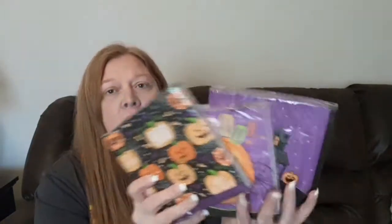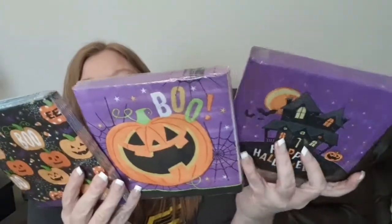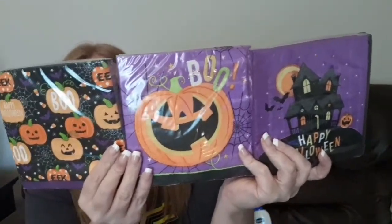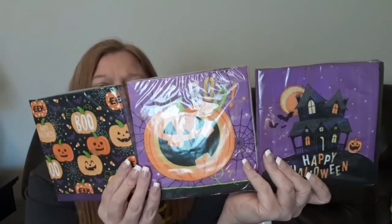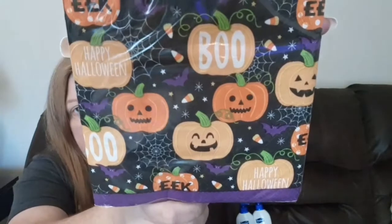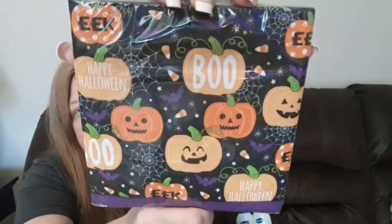The first things I found were these really cute Halloween napkins. I normally don't buy Halloween napkins but I thought these were really cute and I'm thinking about maybe doing some sort of a DIY with them. The first one says 'Happy Halloween - Eek, Boo' and has little cute jack-o'-lanterns, pumpkins, spider webs, and even candy corn sprinkled on there.